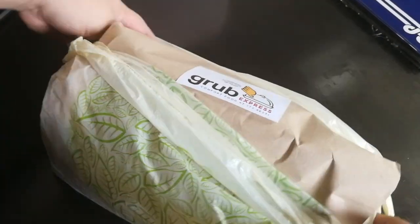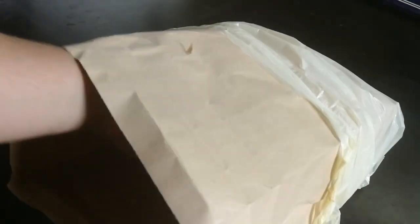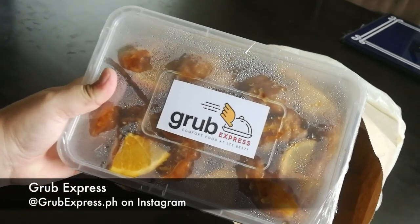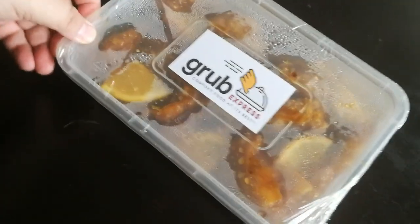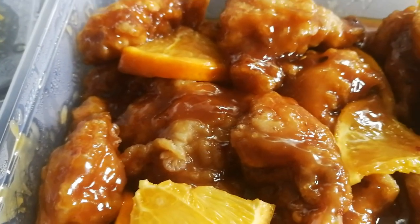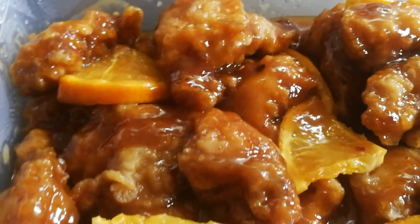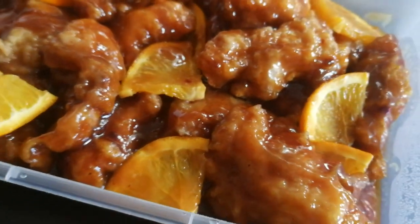So this is the delivery from Grub Express — comfort food at its best. They're on Instagram, grubbexpress.ph. It is sealed nicely so that it doesn't spill during transport. Oh my goodness, it smells good. Look how the cutlets of chicken are beautifully glazed — everything is coated in that fragrant orange sauce.